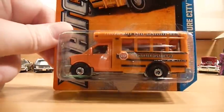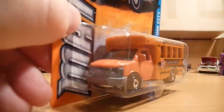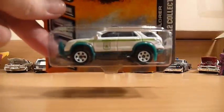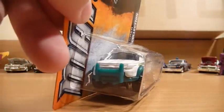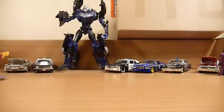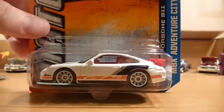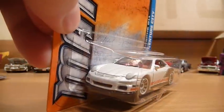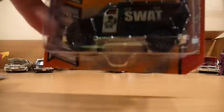I picked up the GMC bus, the Ford Explorer from the 2012 collection, the 2007 Porsche 911 GT3, and finally the swap truck.